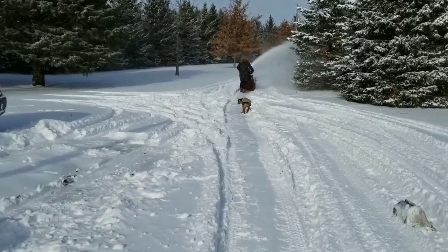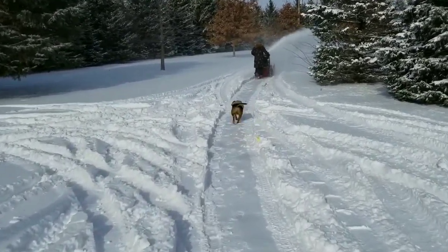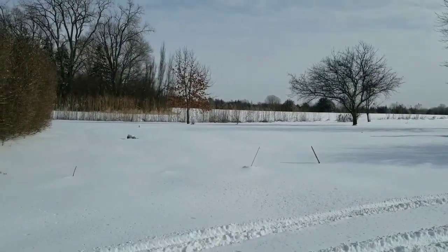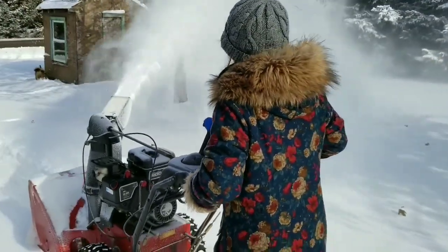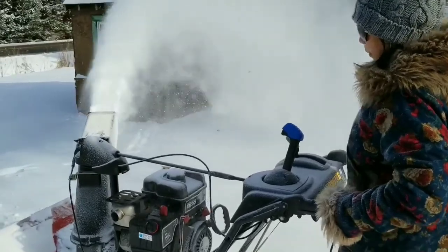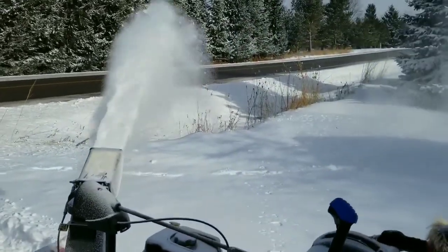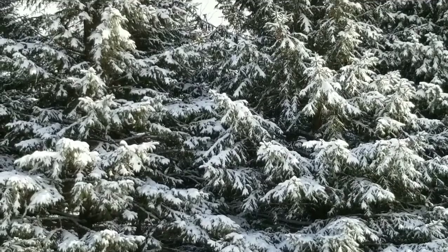We got about 9 inches, almost 10 inches in our area. I have a long driveway — it's so beautiful.